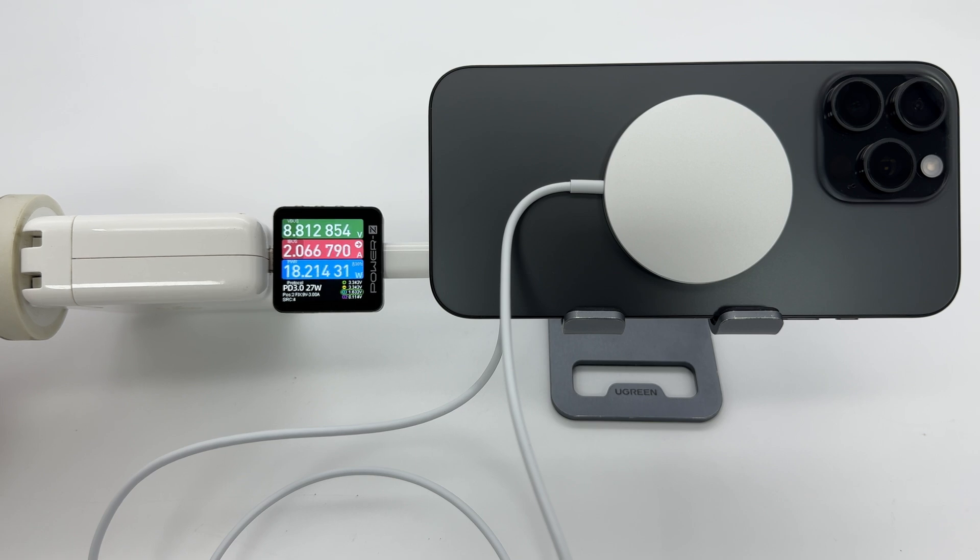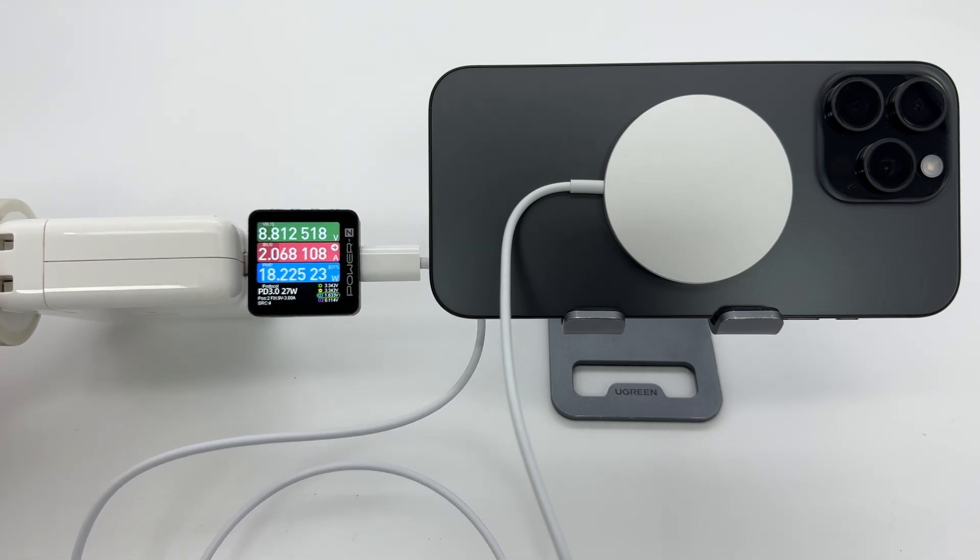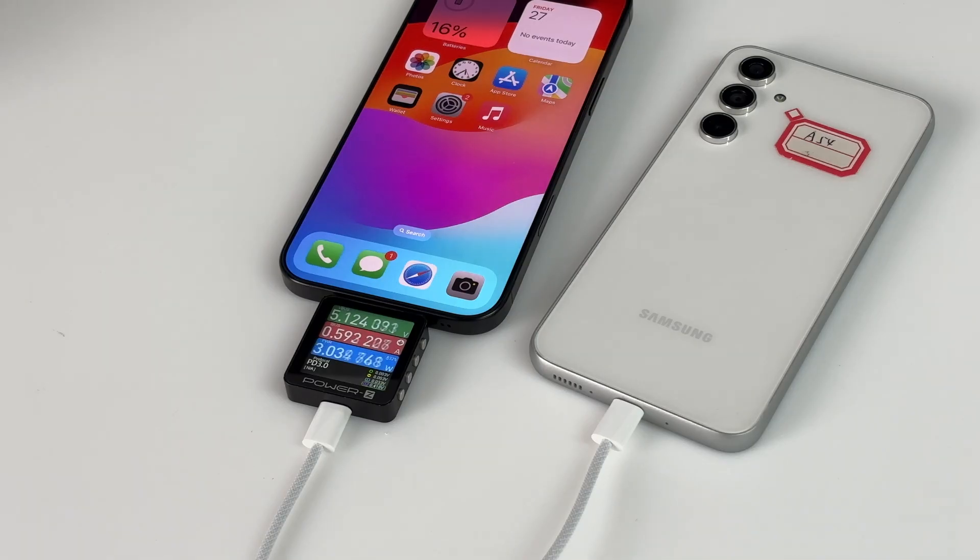It's worth noting that the iPhone 16 series, in addition to supporting MagSafe, also supports Qi2 wireless charging. The iPhone 16 series also has a reverse charging function allowing it to charge several devices, but the power is not high — only about 5 volts, 1 amp.